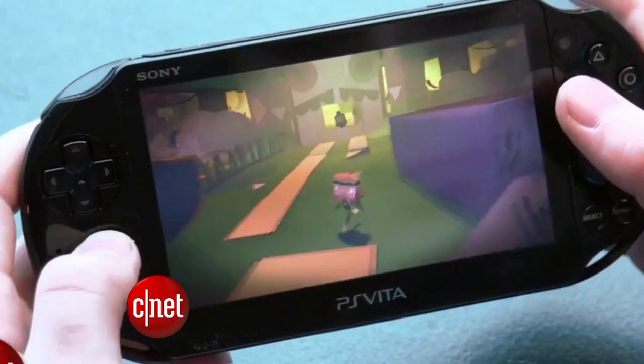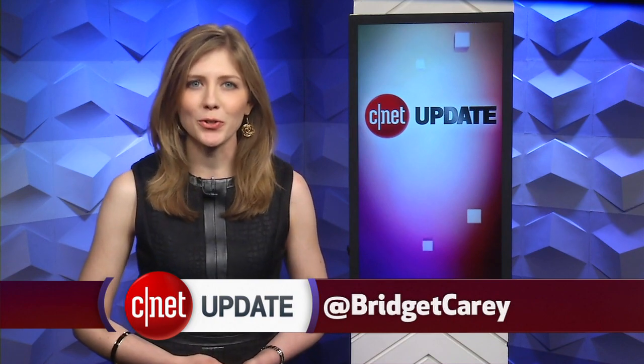You'll be hearing tons more gaming news in the next week as we cover the E3 video game conference in Los Angeles. That's your tech news update. You can always head to CNET.com for more, and follow me on Twitter to stay updated. From our studios in New York, I'm Bridget Carey.